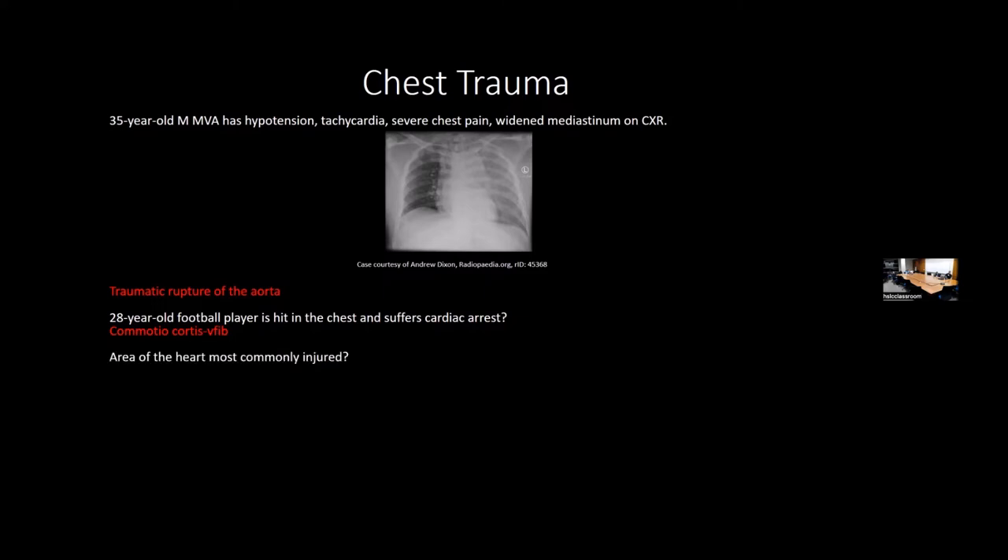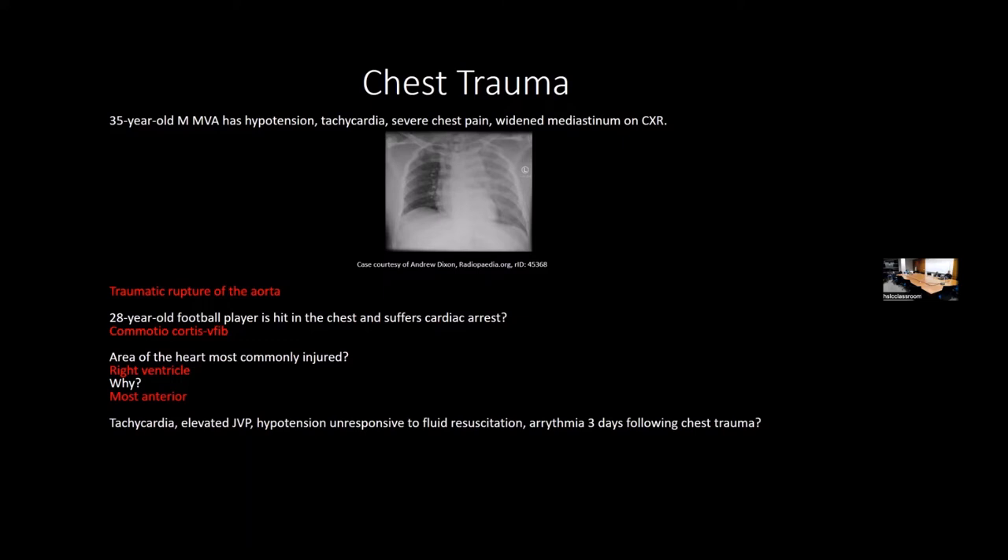The most commonly injured chamber in blunt chest trauma is the right ventricle, because it is the most anterior structure. A patient with chest trauma who develops tachycardia, elevated JVP, and hypotension a few days later that doesn't respond to fluid bolus suggests cardiac contusion. For this patient, you want ECG and echocardiography to assess wall motion and contractility.